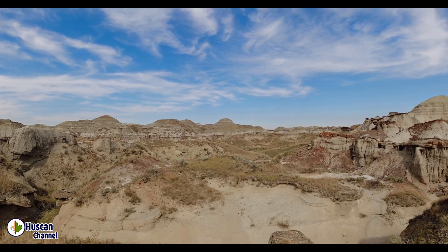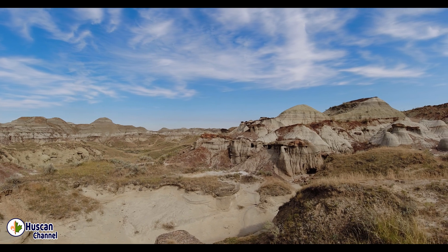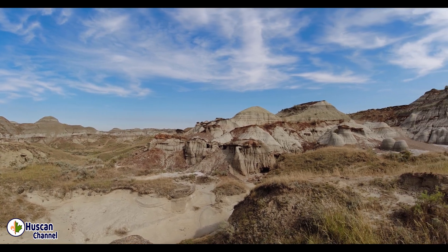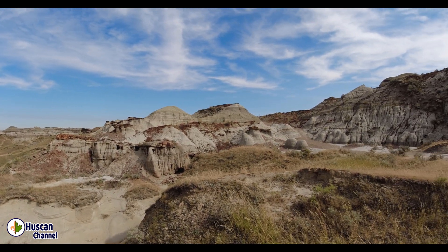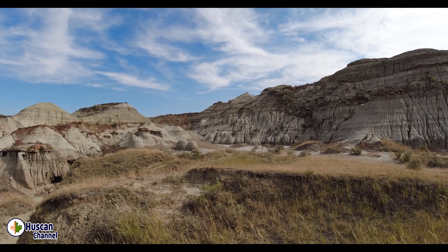Look up and you might see golden eagles, hawks, falcons and blue mountain birds. Deer, rabbits, coyotes, snakes, scorpions, spiders and many other animals are calling this park their home.